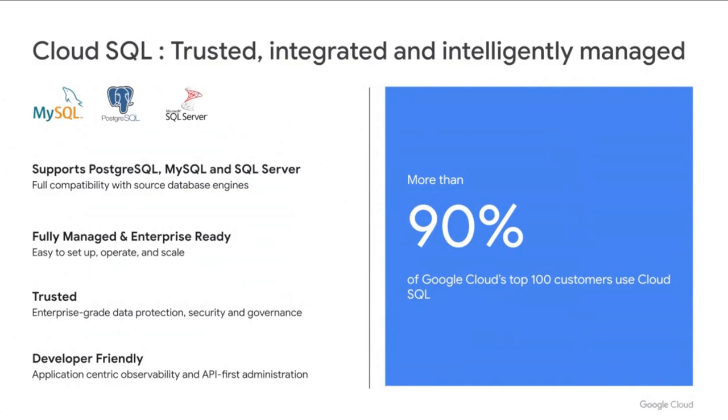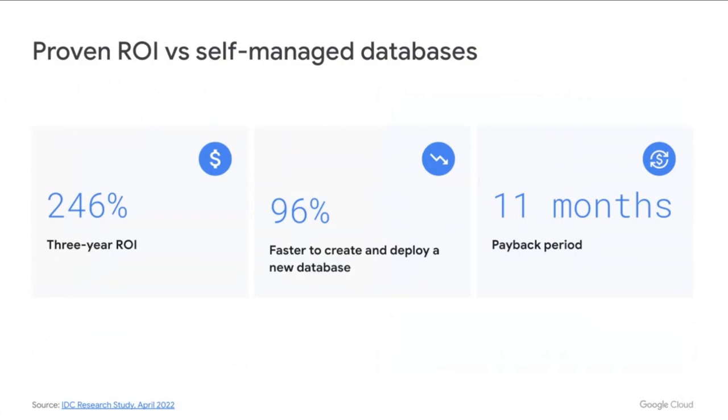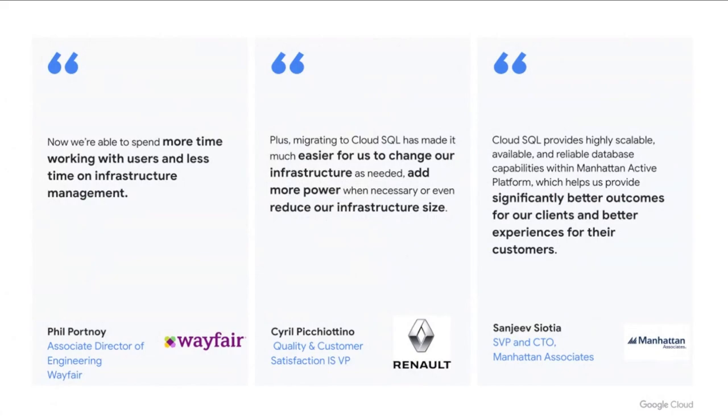It is no wonder that 90% of Google Cloud's top 100 customers use Cloud SQL. Some of the biggest organizations in the world are actively using and benefiting from these capabilities. In a recent IDC research study, Cloud SQL was found to deliver a 246% return on investment compared to self-managed on-prem databases, and it is 96% faster to create and deploy a new database instance. It's used by tens of thousands of customers across industries and the world, ranging from e-commerce to supply chain to automobile manufacturing.